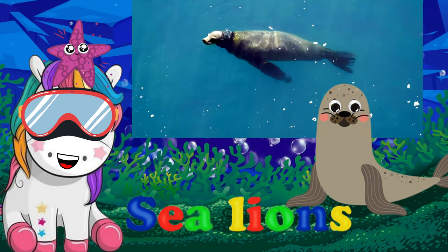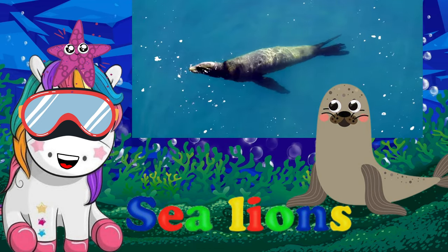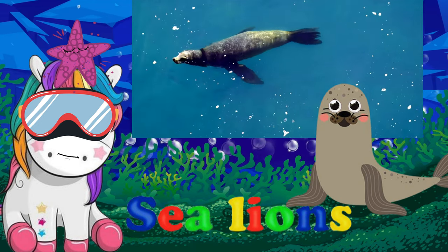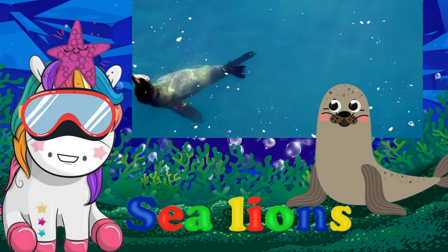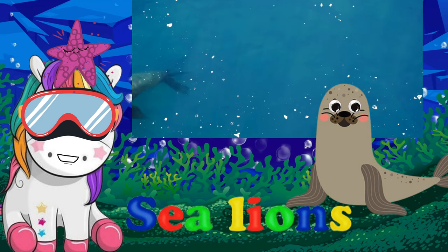Sea lions are large, noisy animals that live in all oceans of the Earth except the Atlantic, and have four flippers and small ears. They are pinnipeds, which means they have flippers for feet and are excellent swimmers.